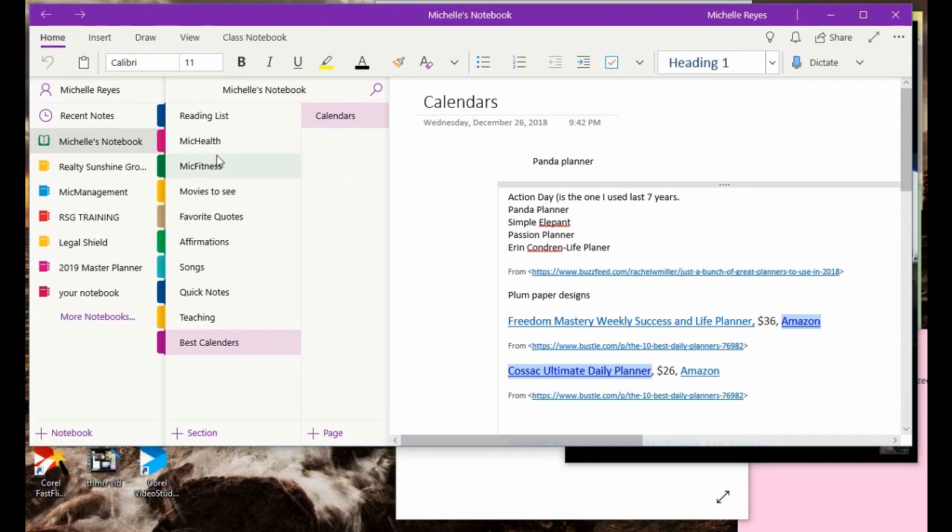We are in OneNote. I just opened it up. If you notice, this is my notebook section on the left-hand side, the extreme left corner. I have multiple notebooks that I use. I'm going to just show it to you at a quick glance.